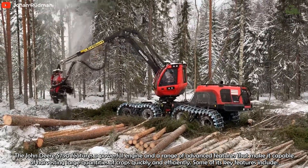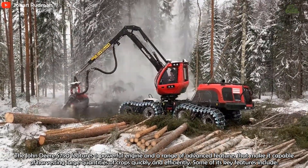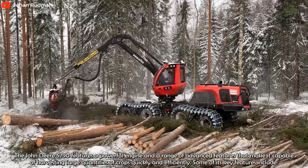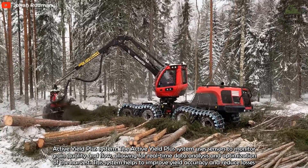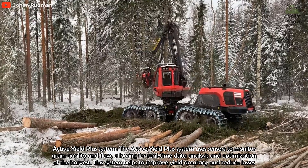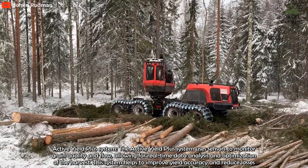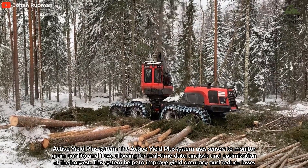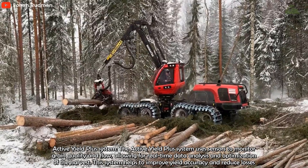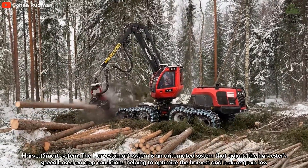However, there are some disadvantages to the Komatsu 931XE. One of the main disadvantages is its size and weight. The machine is quite large and heavy, which may make it difficult to maneuver in certain environments, particularly those with steep or uneven terrain. Additionally, its size and weight may make it less accessible or suitable for smaller forestry operations with limited budgets.